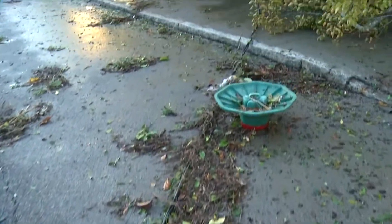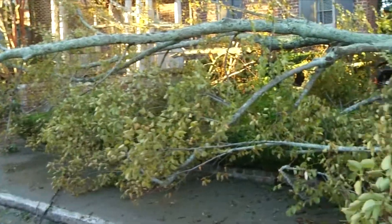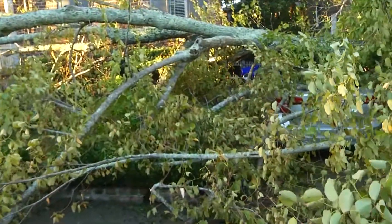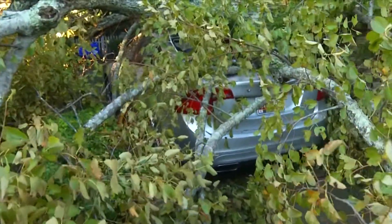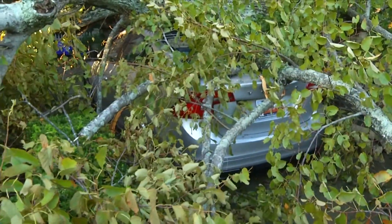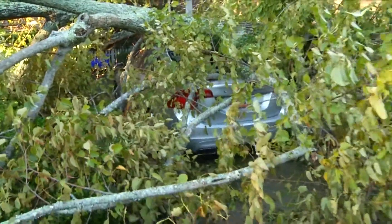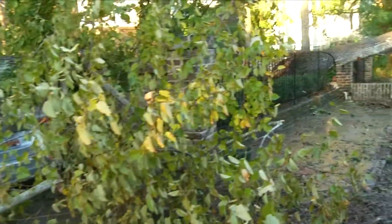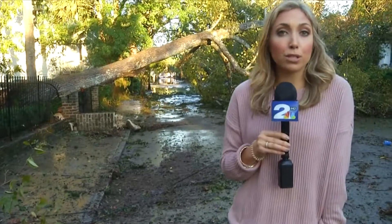We also want to mention this tree that we talked about earlier, how it was split into two. Well, this is the second part — it is completely covering the silver Volvo that was left during Hurricane Matthew. But the biggest thing as people begin to clean up their neighborhoods, their communities, their streets: be careful of those power lines. They will clean those up for you — leave those to emergency officials.